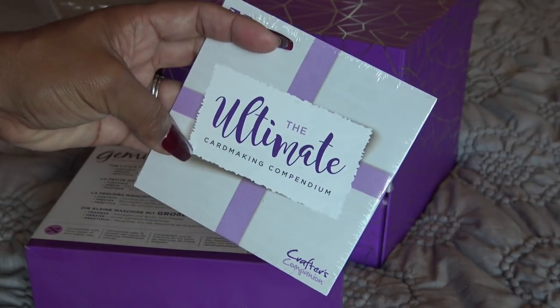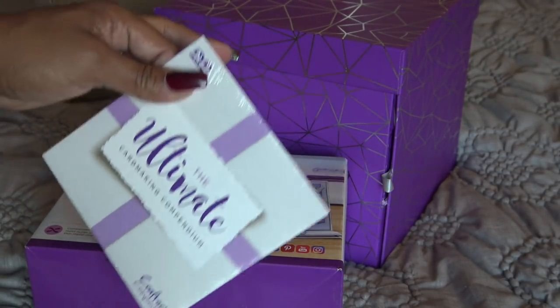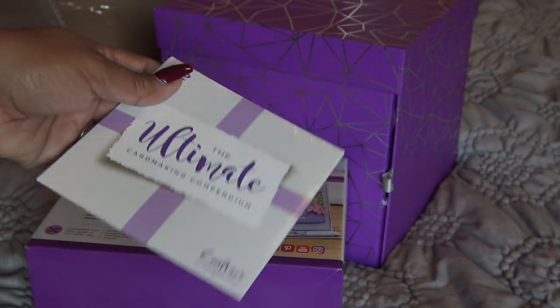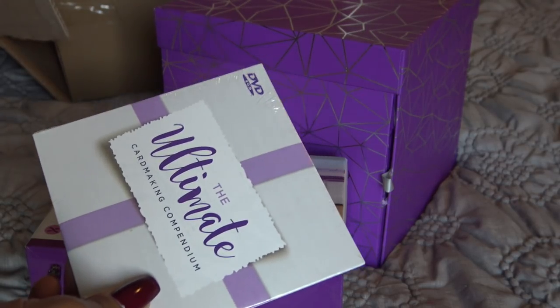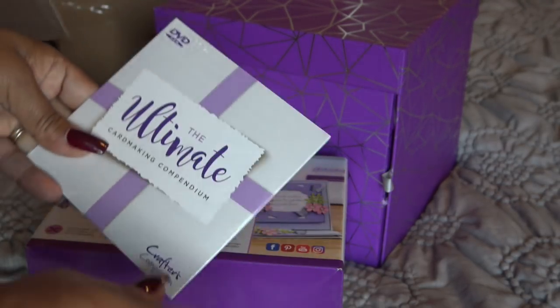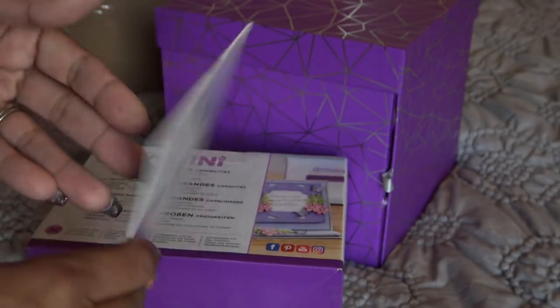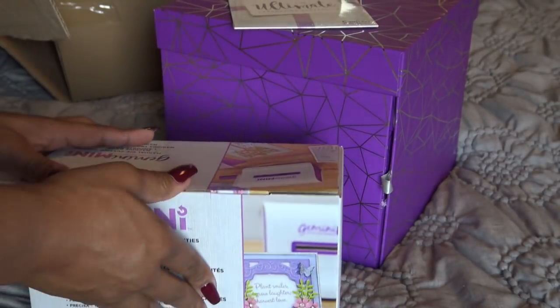So we have the Ultimate Card Making Compendium DVD. The person on here showing you how to use your color wheel and what to do with your papers is Craig, and Craig is really sweet - I love Craig. He's so funny. He always says 'and you could be doing this, and you could be doing that.' I just think it's so cute to hear him in his accent.